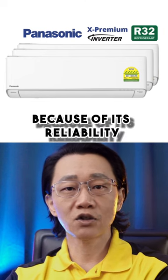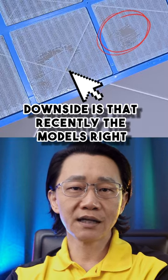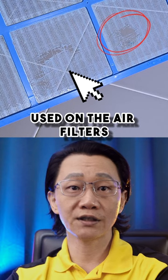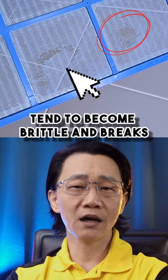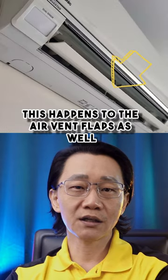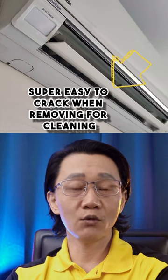Number 3 is Panasonic, because of its reliability, cooling efficiency, and pricing. The downside is that recently the plastic materials used on the air filters are no longer durable and lasting — they tend to become brittle and break easily during cleaning. This also happens to their air vent flaps, which are super easy to crack when removing for cleaning.